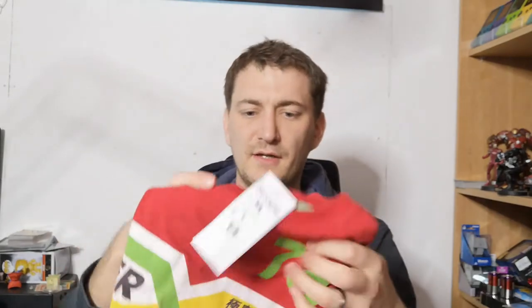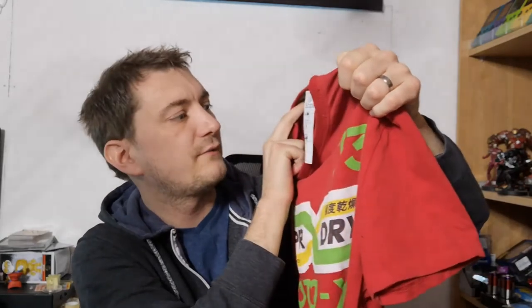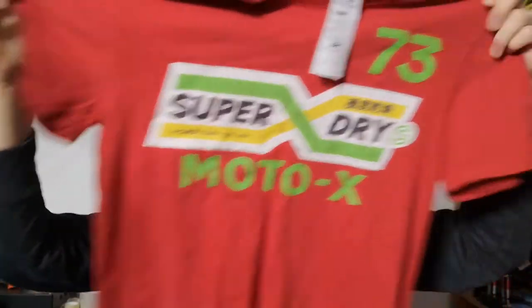Next up we've got a red one. I think this is Superdry again — Superdry limited edition, vintage goods, reworked classics, nice thick t-shirt. Paid a pound.